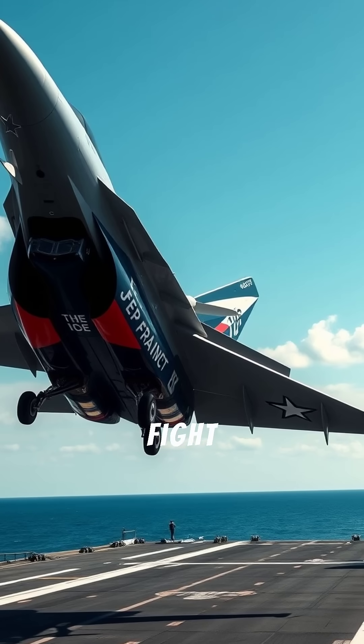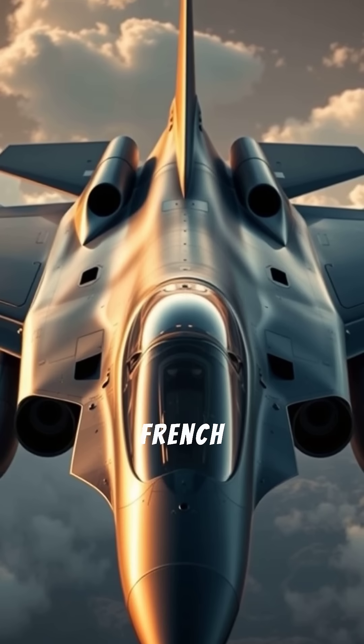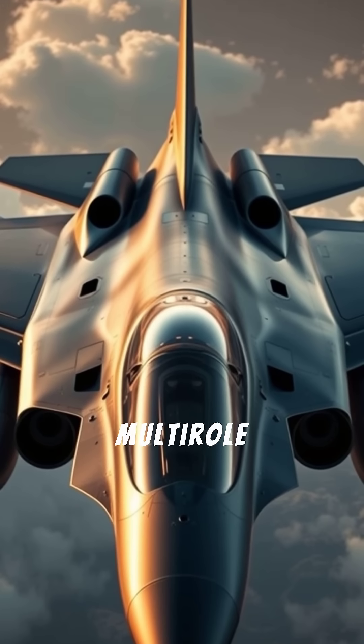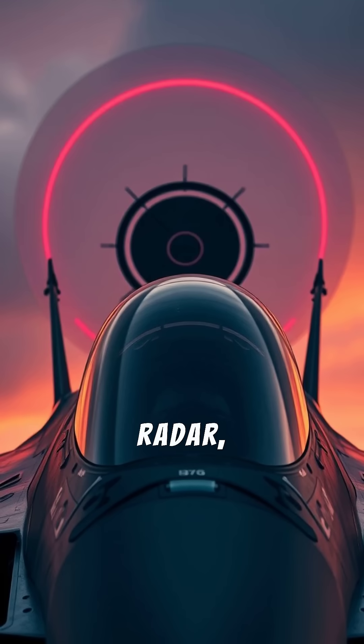France made a jet that can fight from carriers and land bases — with style. The French Dassault Rafale is a versatile multirole 4.5 Gen fighter with precision weapons, powerful radar, and agility.